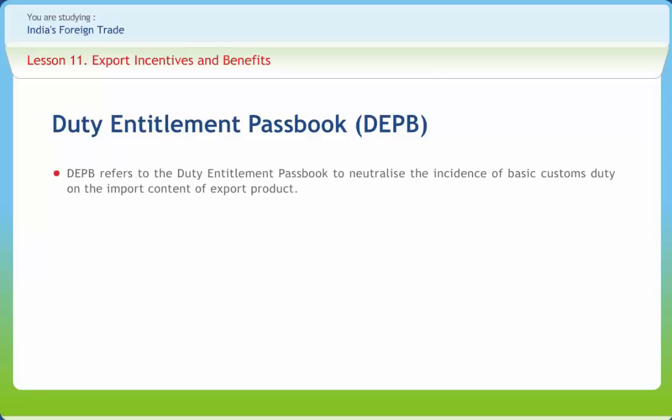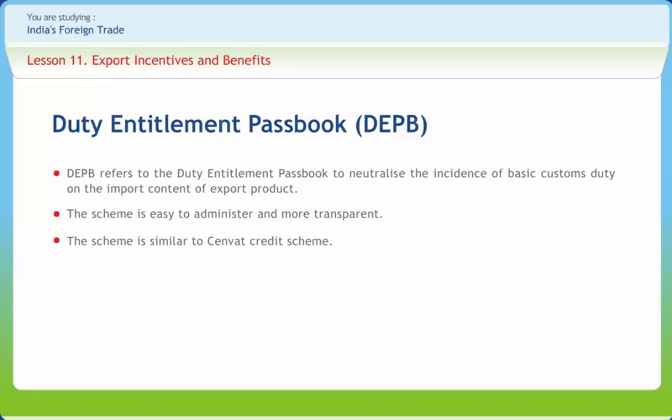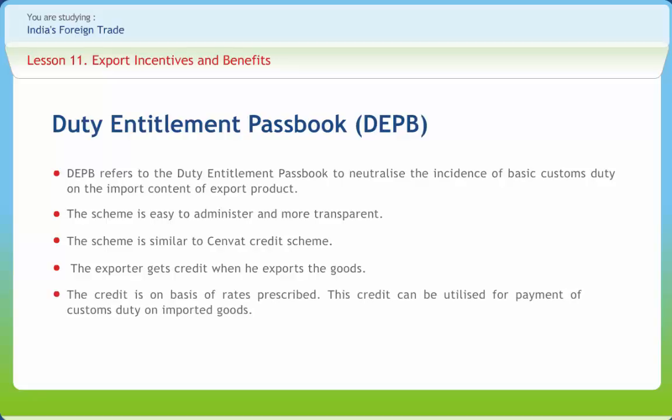DEPB refers to the Duty Entitlement Passbook, introduced in 1997 to neutralize the incidence of basic customs duty on the import content of export products. The DEPB scheme has been popular among exporters due to its flexibility and ease of operation, giving exporters the option to use the credit for payment of customs duty on their own imports or to sell the credit to any other importer. The scheme is easy to administer and more transparent, similar to the CENVAT credit scheme. The exporter gets credit when he exports the goods, based on prescribed rates, and this credit can be utilized for payment of customs duty on imported goods.